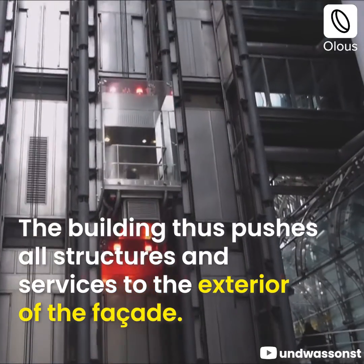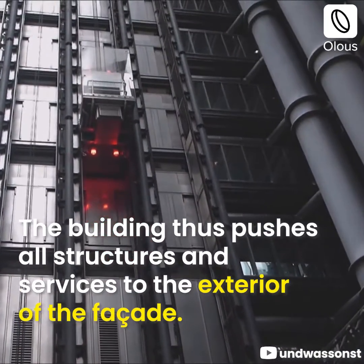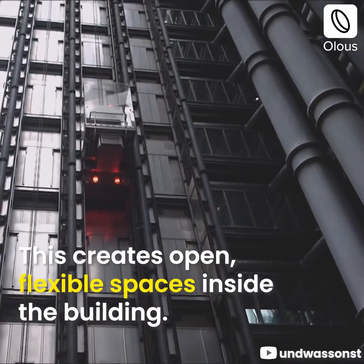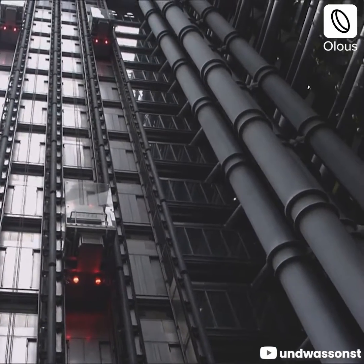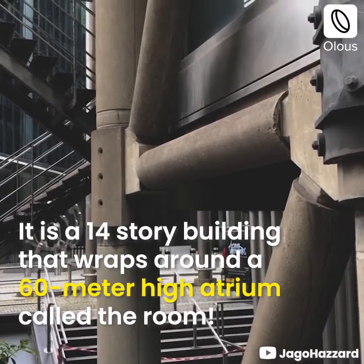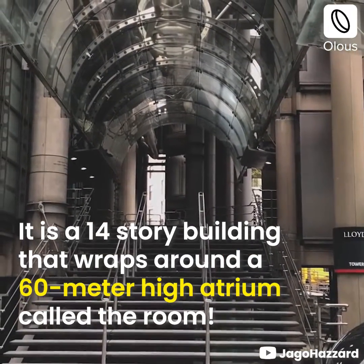The building pushes all structures and services to the exterior of the facade. This creates open, flexible spaces inside the building. It is a 14-story building that wraps around a 60-meter-high atrium called The Room.